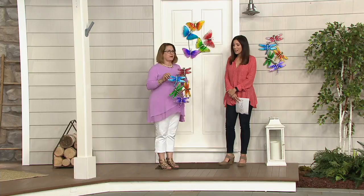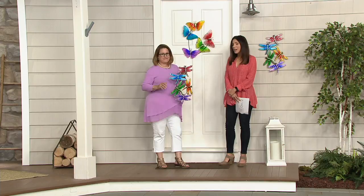I just love that, especially if you have a neighborhood where all the houses kind of look the same, here's how you make your house stand out.